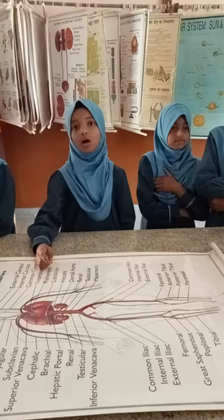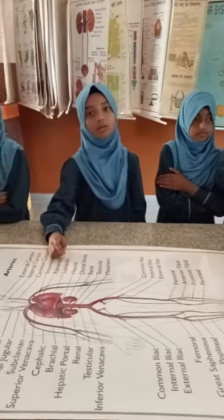These are the basics about the circulatory system. Thank you very much.